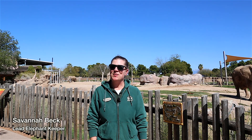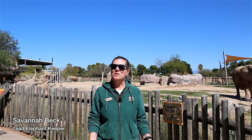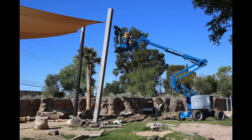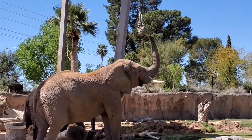Hi, I'm Savannah, the lead elephant keeper here at the Reed Park Zoo. I wanted to take a moment to talk with you about all the fun things that we are doing with our animals while the zoo is closed. Today we hung some fun enrichment for our elephant herd and we hope that you enjoy getting to watch it with us.